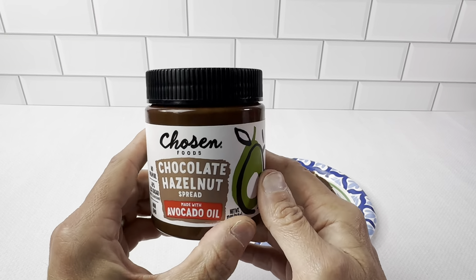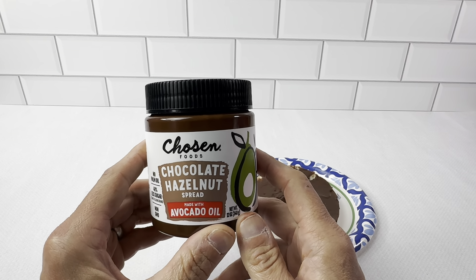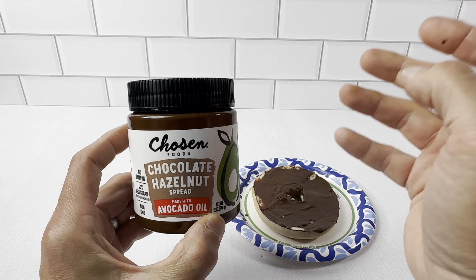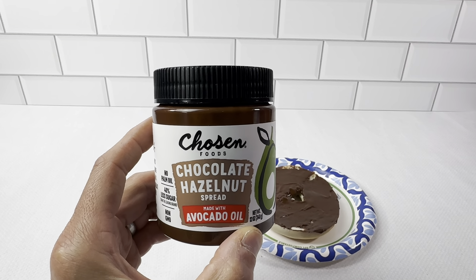You definitely want to keep it refrigerated to keep the consistency really good. It's really easy to use and spreads really easily. Very pleased with this stuff. Definitely check this out — if you're using a chocolate hazelnut spread, you definitely want to give Chosen Foods a try. The taste is great, the 40% less sugar is great, no palm oil. Highly recommend this. It's been really great and everybody loves it.